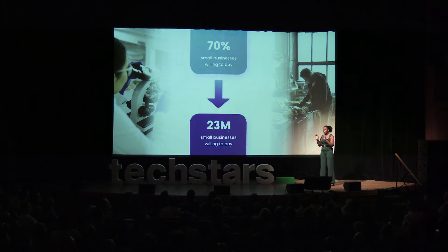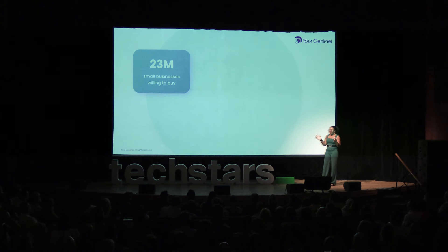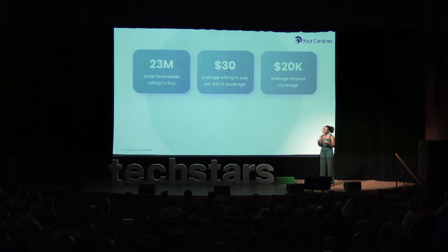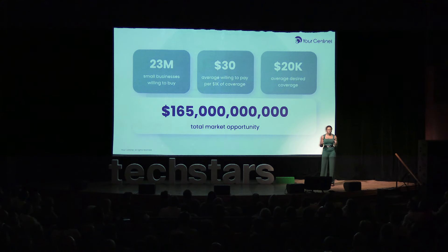That scales to 23 million small businesses in the U.S. alone. On average, these small businesses are willing to pay $30 a month for every $1,000 worth of coverage, and should they experience a power outage risk event, they're seeking a payout of around $20,000. This translates into a $165 billion market opportunity in the U.S. alone.